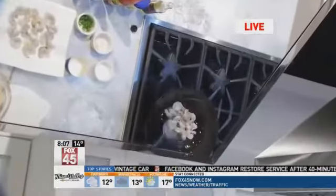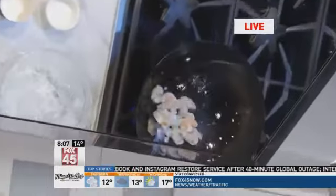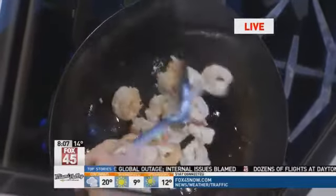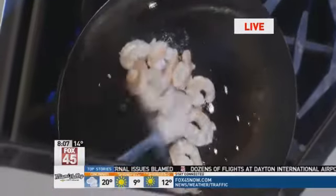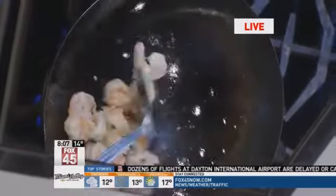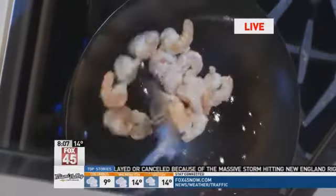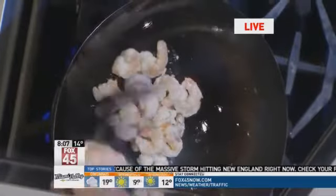Is shrimp something that's good to serve for a Super Bowl party? I think it is. It's easy, people like it, and you can do so many things with it. You want to serve this hot, but it can sit out for just a little bit. Room temperature is fine. People will eat it right away to start with.